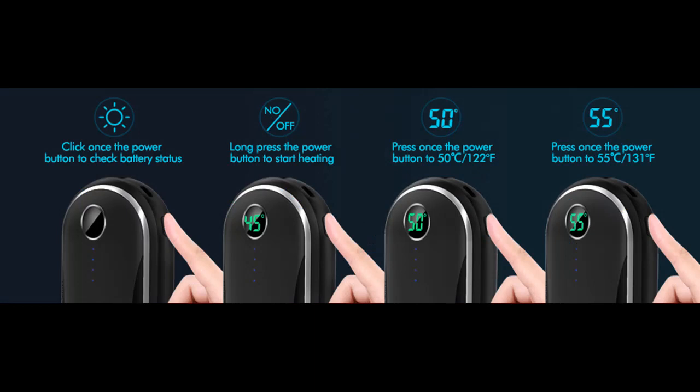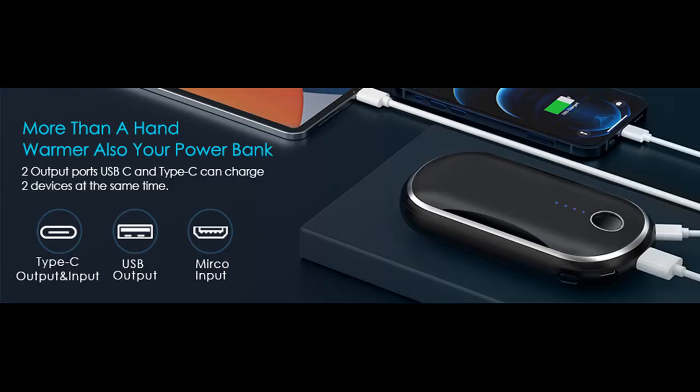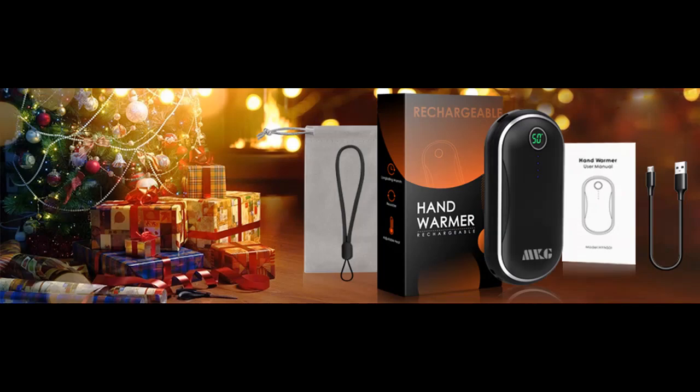With maximum energy and minimal weight, it's ideal for long-time outdoor activities like jogging, golfing, fishing, camping, hunting, skiing, climbing, and hiking. Keep your hands toasty no matter what the weather is going outside.